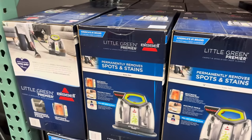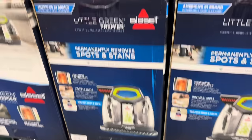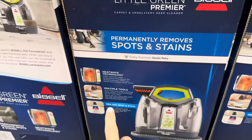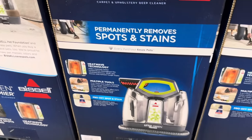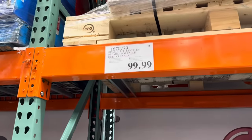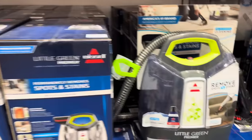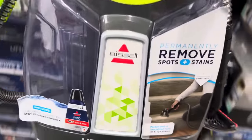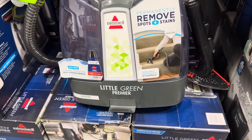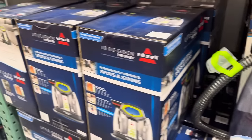The Bissell Little Green Premier Portable Deep Cleaner — that's a lot. I actually really need one of these. It permanently removes spots and stains — that is a bold claim. It has HeatWave technology, multiple tools, Pro-Oxy Spot and Stain, and a two-year limited warranty. $99.99, limited time only. It weighs just under 10 pounds and has a 3-in-1 stair tool. I already have a Bissell at home but this one has hose attachments. I think he's going in my cart.